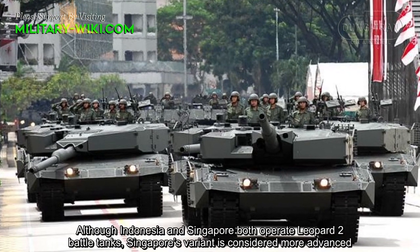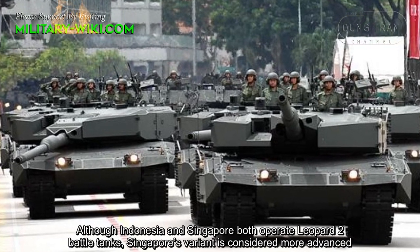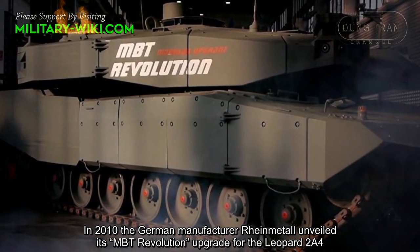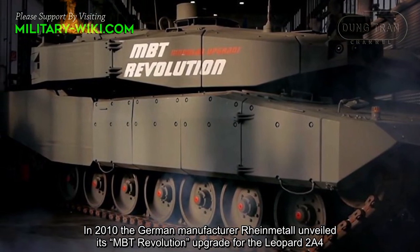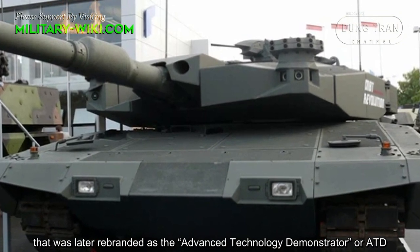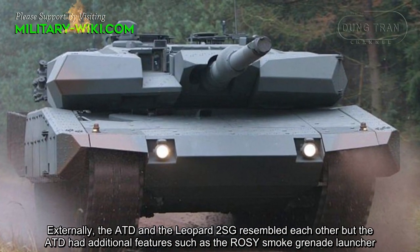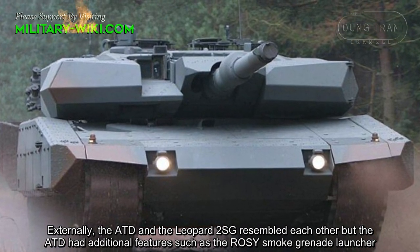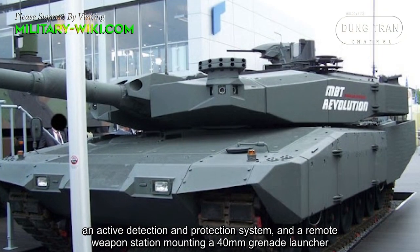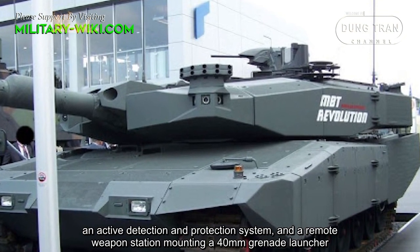Although Indonesia and Singapore both operate Leopard 2 main battle tanks, Singapore's variant is considered more advanced. In 2010, the German manufacturer Rheinmetall unveiled its MBT Revolution upgrade for the Leopard 2 A4, later rebranded as the Advanced Technology Demonstrator, or ATD. Externally, the ATD and the Leopard 2 SG resembled each other, but the ATD had additional features such as the Rosy Smoke Grenade Launcher, an active detection and protection system, and a remote weapon station mounting a 14mm grenade launcher.